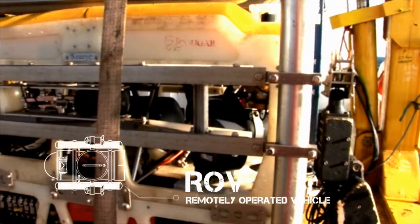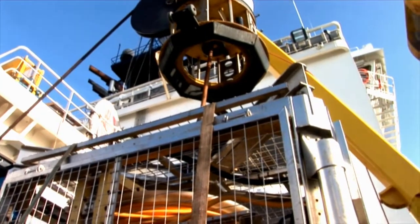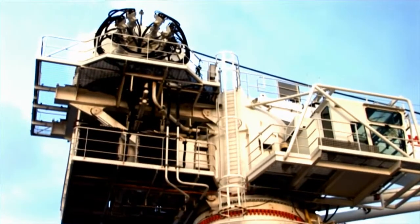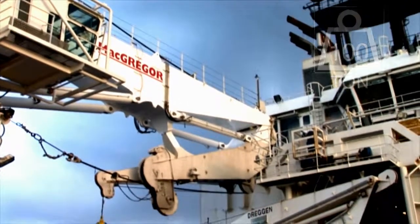The Mermaid Endurer has a Saab CI Cougar XT Inspection Class ROV to complete the comprehensive subsea capabilities of this outstanding and ultra-modern vessel. The 100-ton active heave compensated knuckle boom crane enables the Mermaid Endurer to undertake light construction operations.